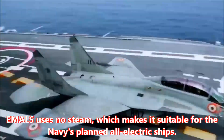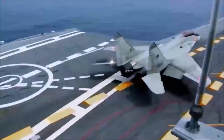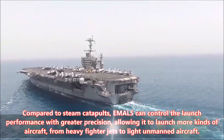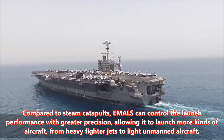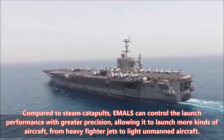Number 4: EMILS uses no steam, which makes it suitable for the Navy's planned all-electric ships. Number 5: Compared to steam catapults, EMILS can control the launch performance with greater precision, allowing it to launch more kinds of aircraft, from heavy fighter jets to light unmanned aircraft.